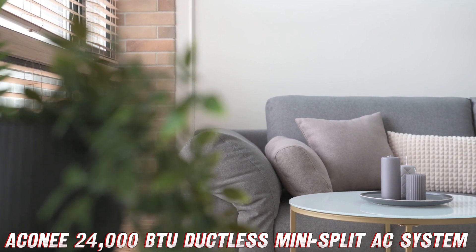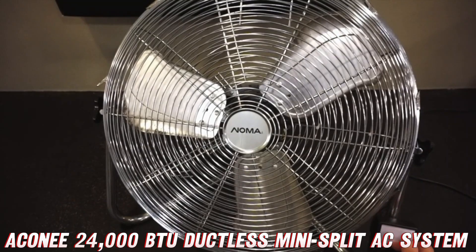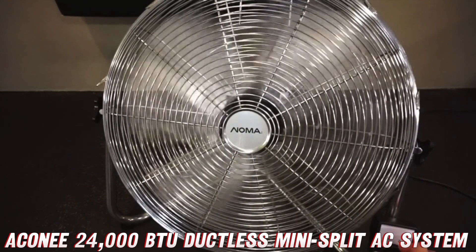Now, I know what you're thinking — this all sounds too good to be true. Well, let me put your mind at ease. This bad boy is powered by a 208-230V power source, which means it'll run like a champ, even if you're running a small welding shop in your garage.